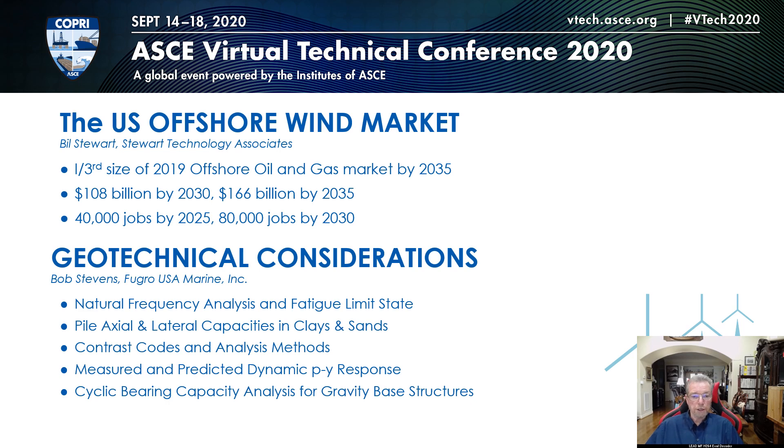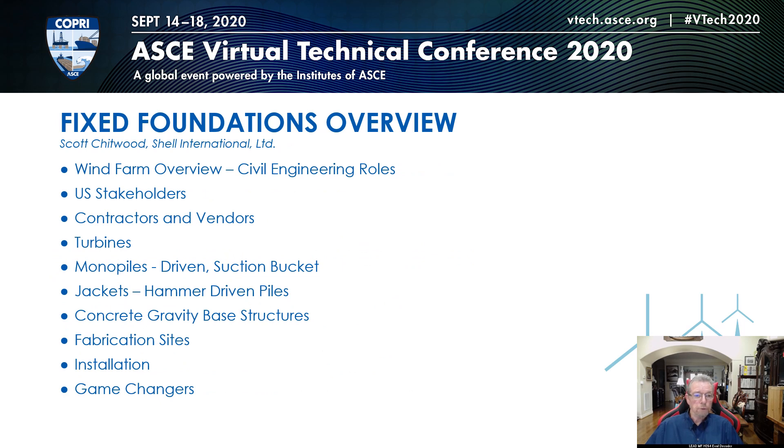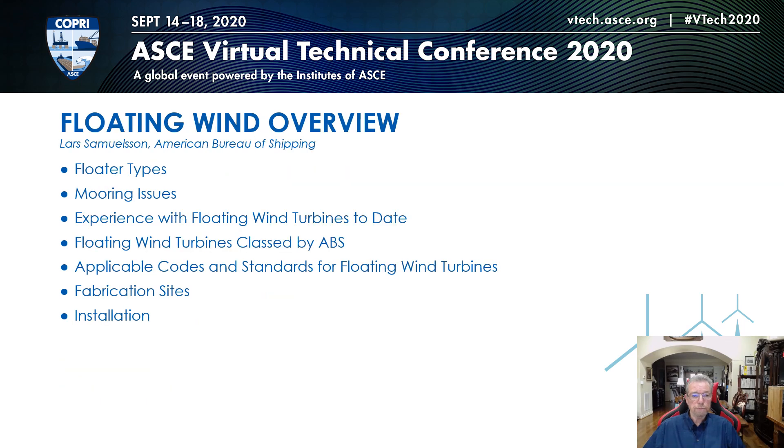Geotechnical considerations will be given by Bob Stevens from Foodgrove. Then Scott will describe fixed foundations and all the options currently being pursued in US waters. The floating wind overview will be given by Lars Samuelson of the American Bureau of Shipping.